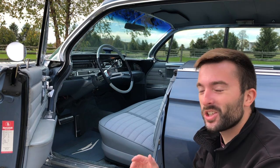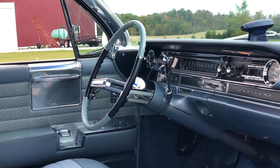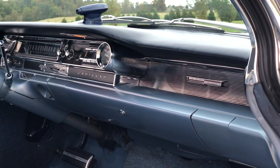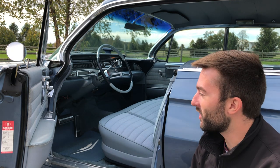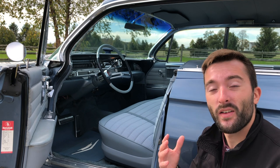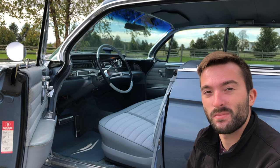Taking a look at the interior of this Sedan DeVille — my oh my, is it beautiful in here. There's such a wide variety of materials, fabrics, leathers used everywhere throughout the door panel, the dashboard, and the seats. True craftsmanship at work here. There really isn't much to complain about as far as the looks or the materials. It's all really fantastic and truly top-notch. It really makes me think: this is what a Cadillac is supposed to be.